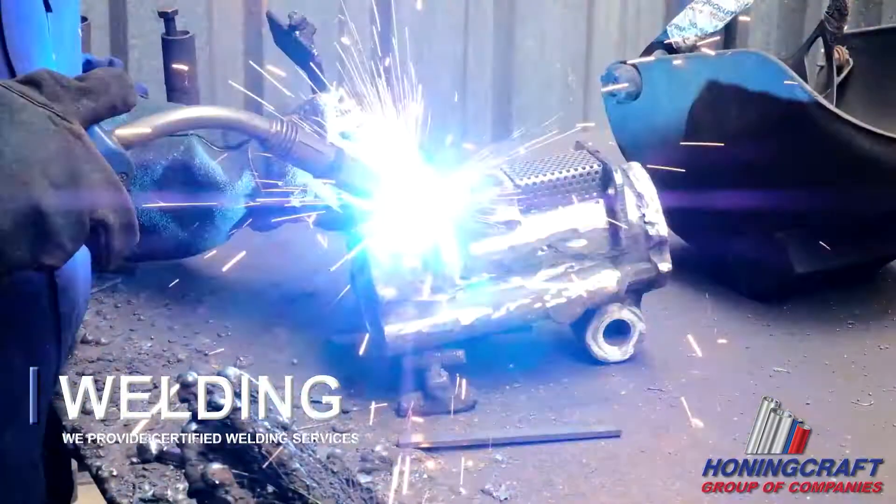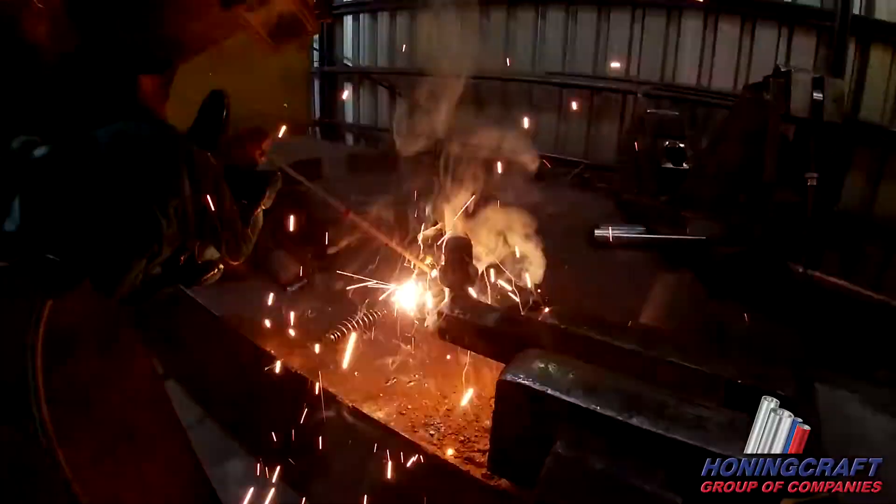We provide certified welding services to ensure that any component purchased from Honingcraft is ready to be assembled.